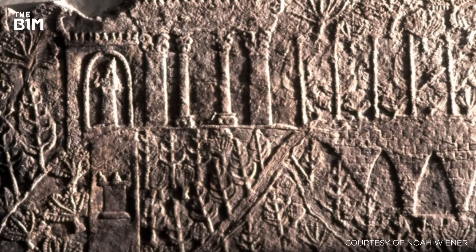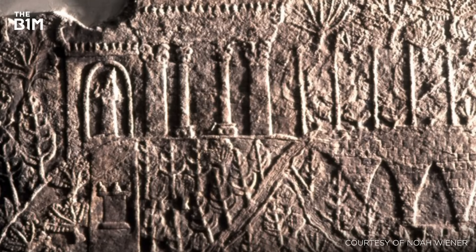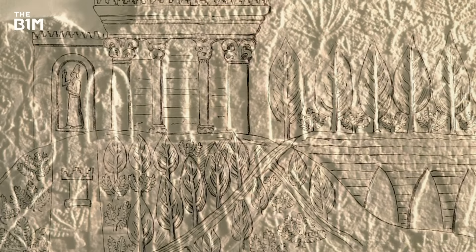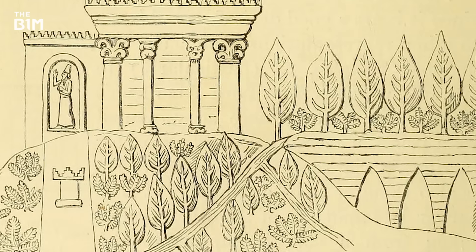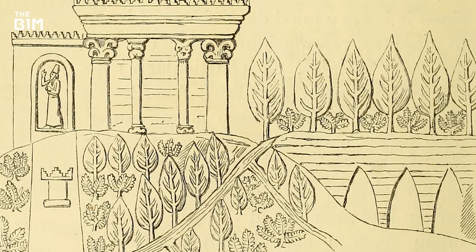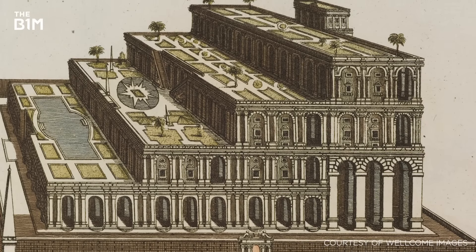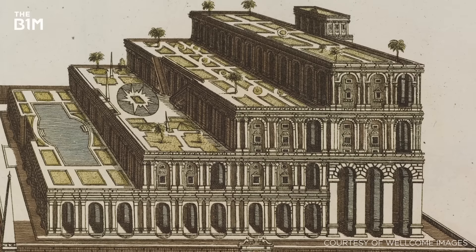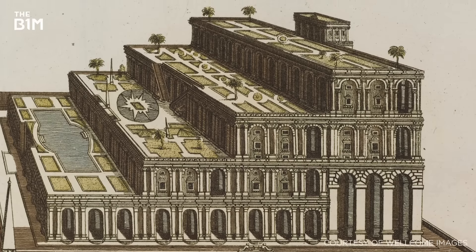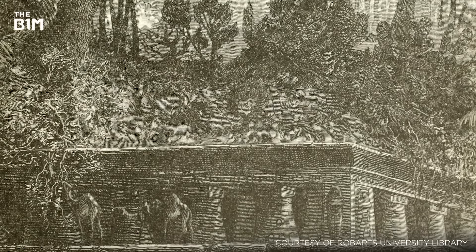Buildings with trees are actually nothing new. The mythical Hanging Gardens of Babylon are often imagined as a stepped palace of terraces containing numerous trees, shrubs and exotic flowers. Although no such building was found during excavations in Mesopotamia and its existence has been subject to much debate, artists have kept this imagery alive in their paintings throughout the centuries.